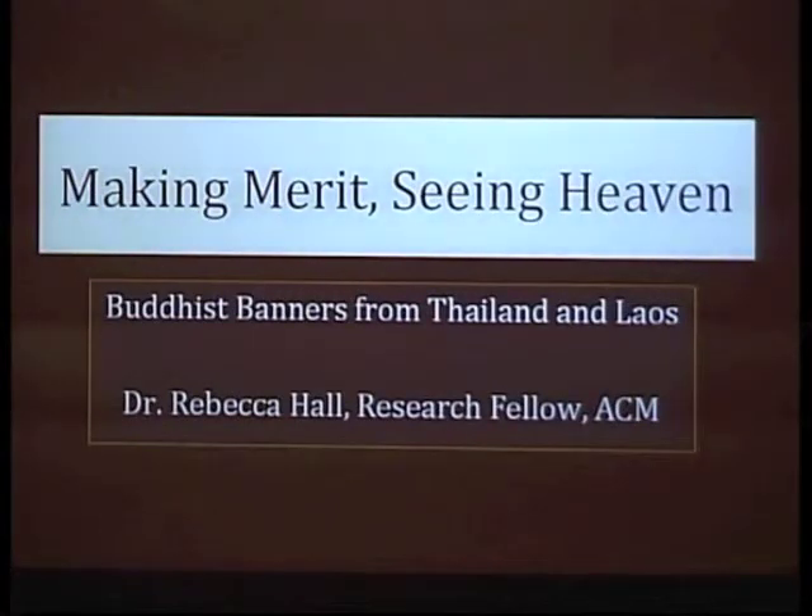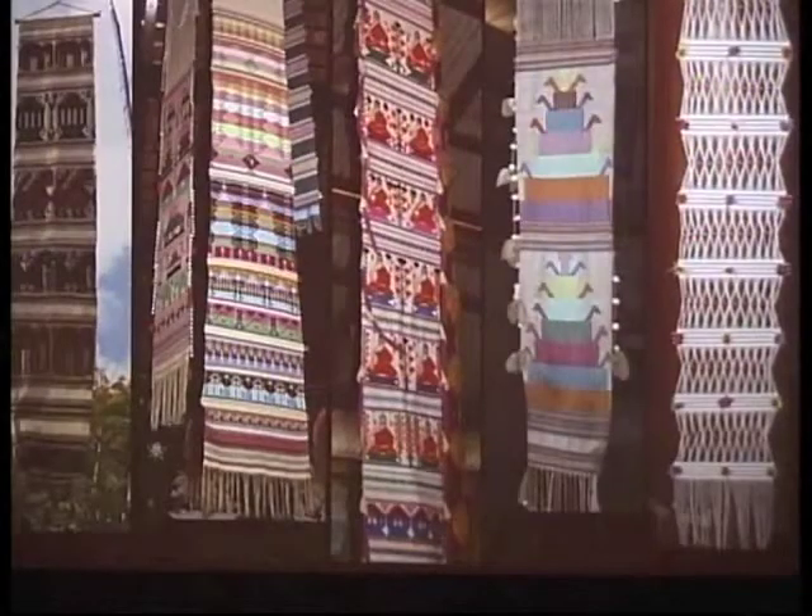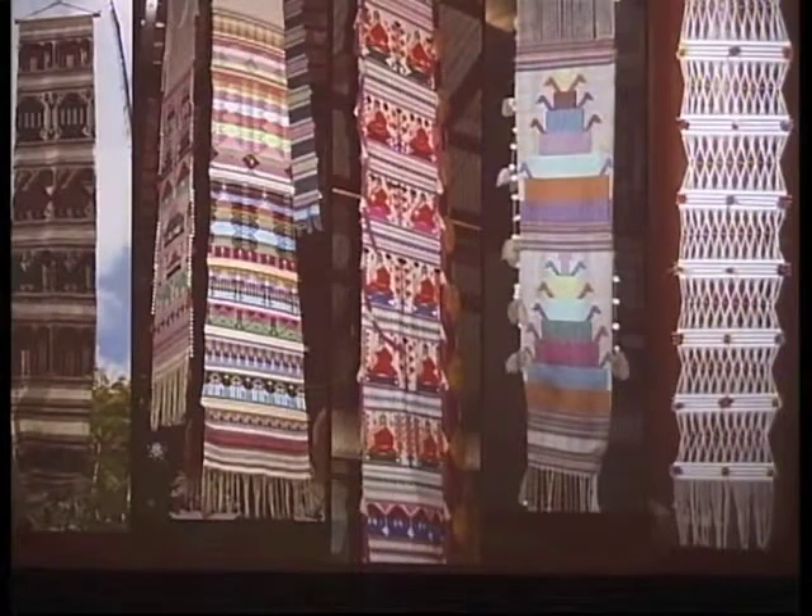I emphasize the word handwoven because in fact there are a lot of different kinds of banners out there. This is just a sampling of what type of handwoven banners I found in my research area, and even just looking at this slide you can see the diversity within this category itself. I also emphasize that they are Buddhist because if you start looking at banners from this region, you'll find banners that are not Buddhist as well. There are all these different semantics involved with this title.